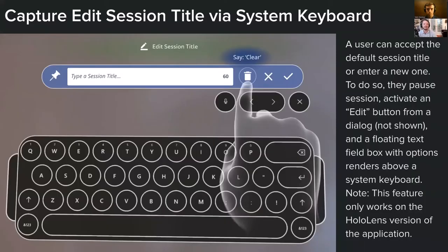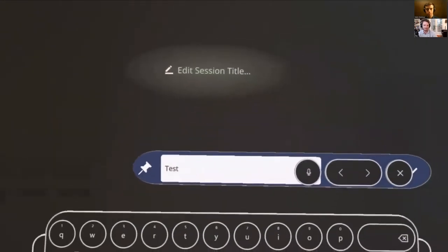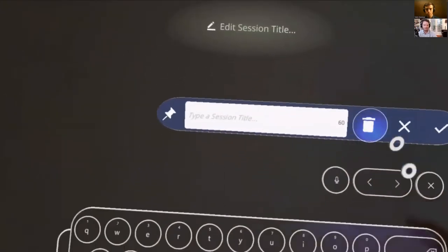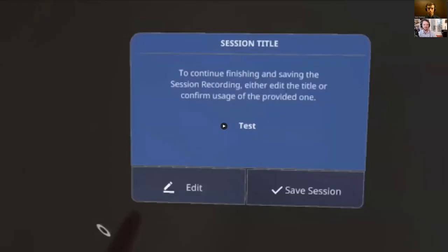Text entry was needed in a couple of places. On Magic Leap this wasn't possible because the system keyboard doesn't render within Unity apps, so we needed a keyboard that could work with hand gesture — HoloLens provided that. A user clicks an edit button on a dialog, the system keyboard shows up below, the user types with their fingers, and a menu on top shows the text field with the updated string, allowing session renaming. Text entry is still in very early stages within augmented reality overall.